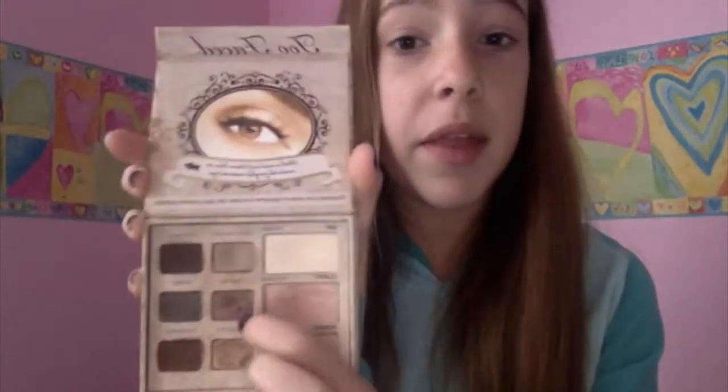I showed this in my November favorites and not my fall favorites, but this is the Too Faced Natural Eye palette. I've been loving specific colors — the Silk Teddy and the Push-Up in Classic. I've been mixing those together to make a really cute shimmery eye color.